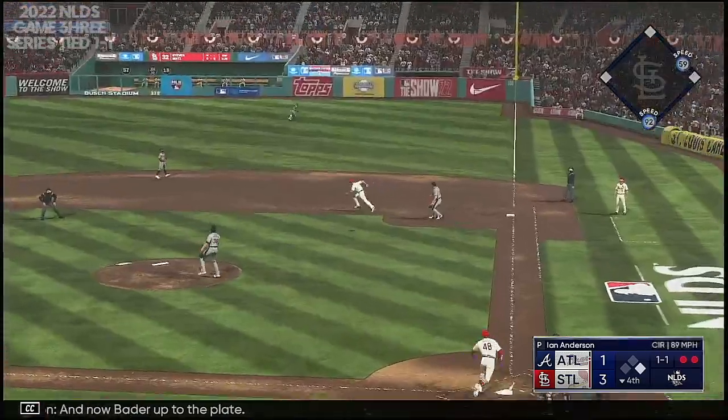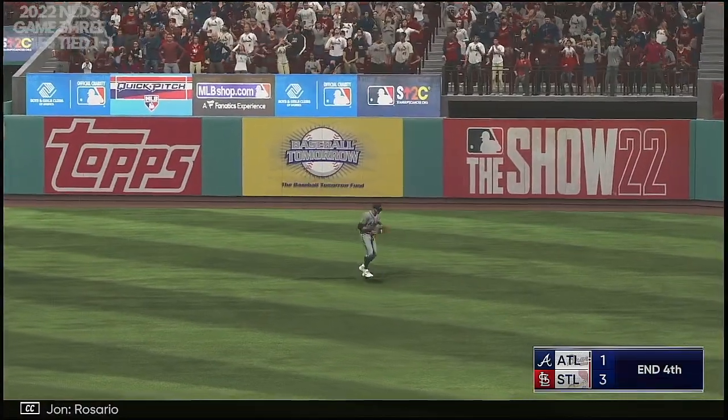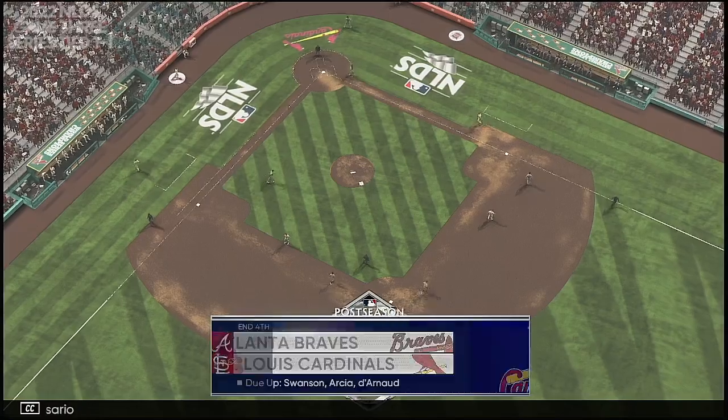Now Bader up to the plate. High fly ball, right field — Rosario makes the catch, and that'll do it.